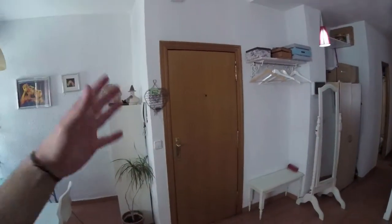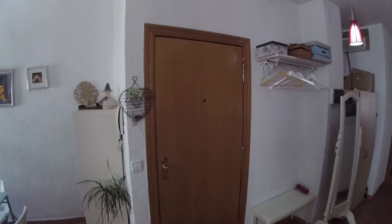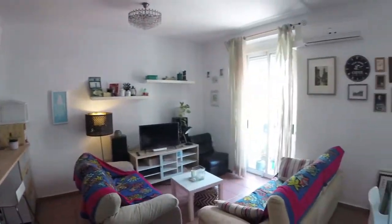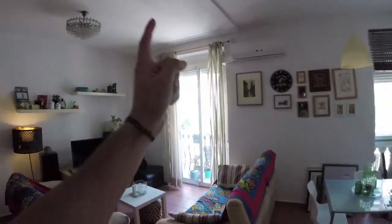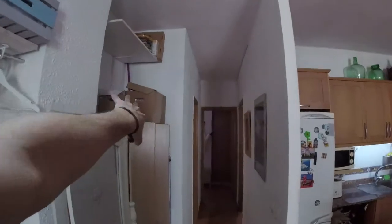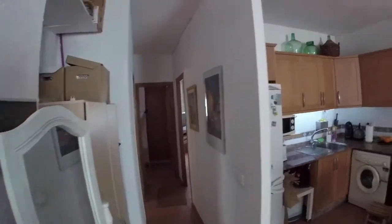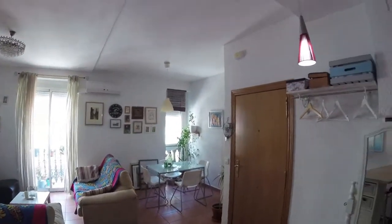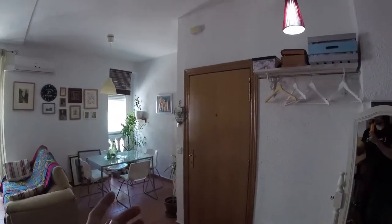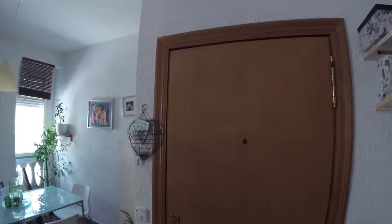So we're going to start the video over here at the entrance space and take a quick look at how the apartment distributes. This is the door where we access the apartment. We find the kitchen slightly to our left-hand side, all open with the living room in an open space. We got a balcony attached to the right-hand side of the living room. Following the corridor to the left, we find the bathroom, bedroom two or the studio at the end, and the main bedroom turning right at the end of the corridor.